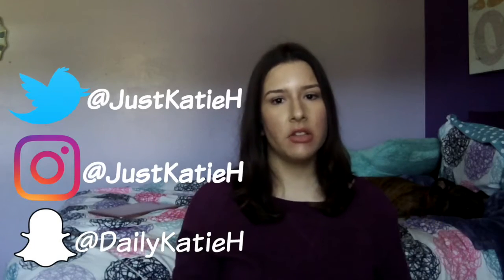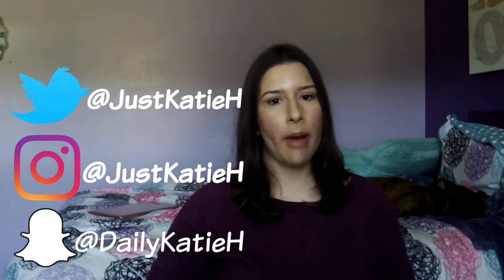Hey everyone, it's Katie and welcome back to my channel. So today's video is going to be another unboxing.